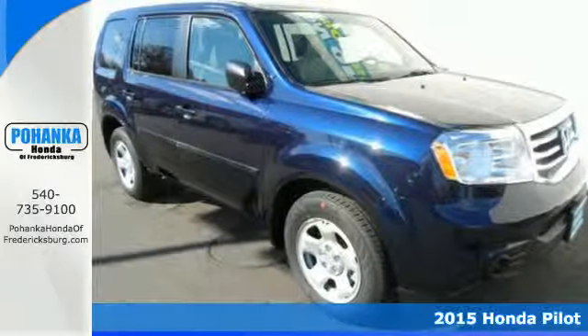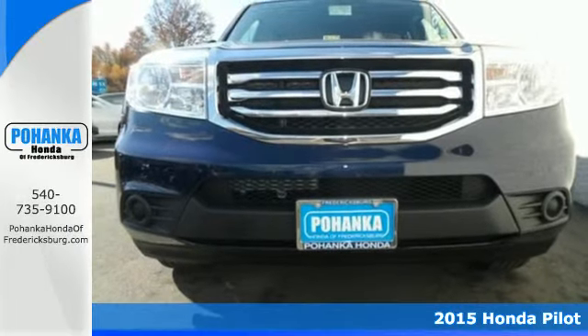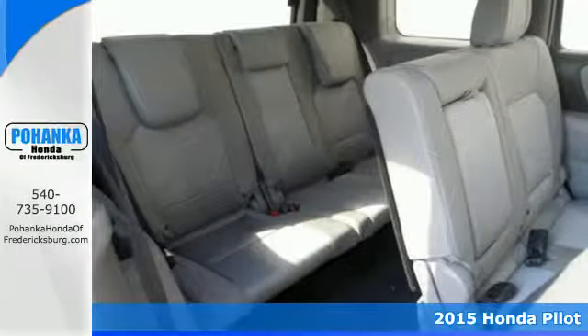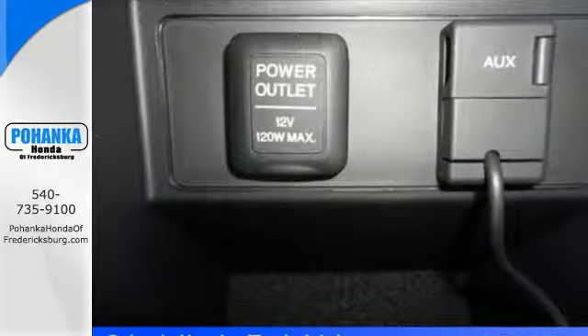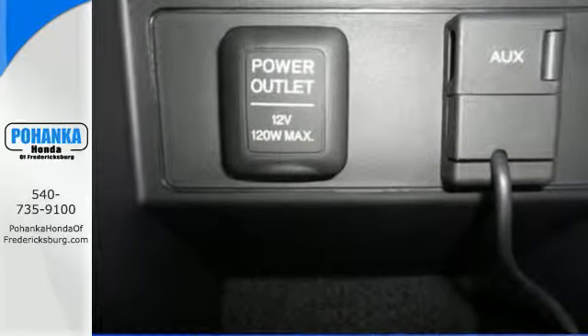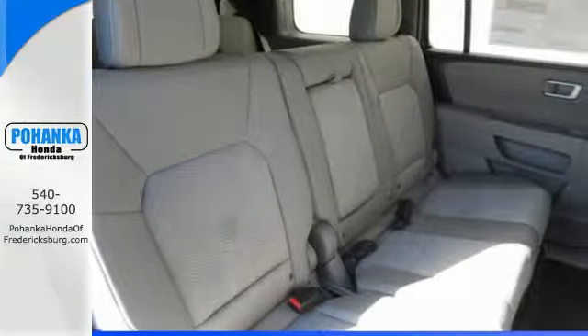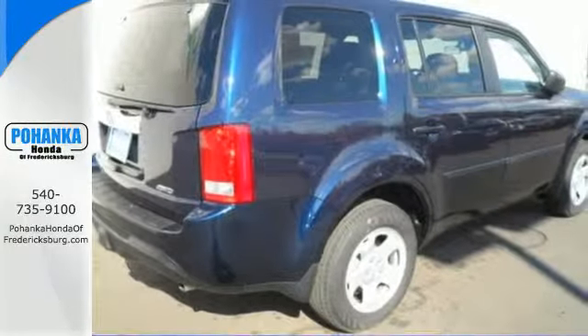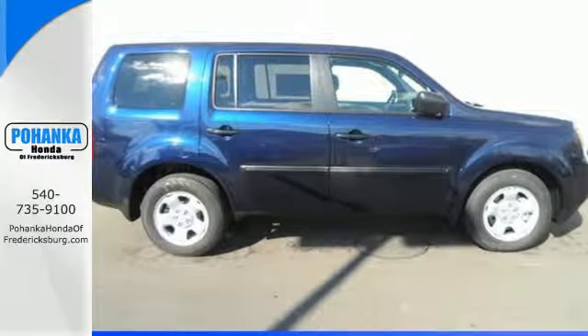It's a 2015 Honda Pilot. It comes packed with thoughtful amenities to maximize convenience and comfort. You'll appreciate the versatility of the split second and third row seats, along with the utility afforded by the trailer hitch receiver and hill start assist. Its cabin surrounds passengers with multi-zone climate control and aids the driver with a backup camera and 8-inch multi-information display.